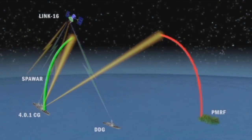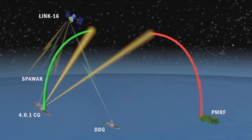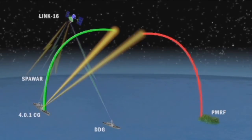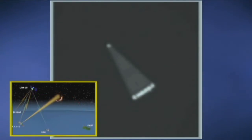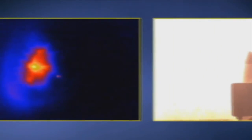The SM-3 maneuvered to a point in space as designated by the fire control solution and released its kinetic warhead. The kinetic warhead acquired the target — a successful hit-to-kill intercept. FTM-18 was the second consecutive successful intercept of the second generation Aegis BMD weapon system and the SM-3 Block 1B missile.